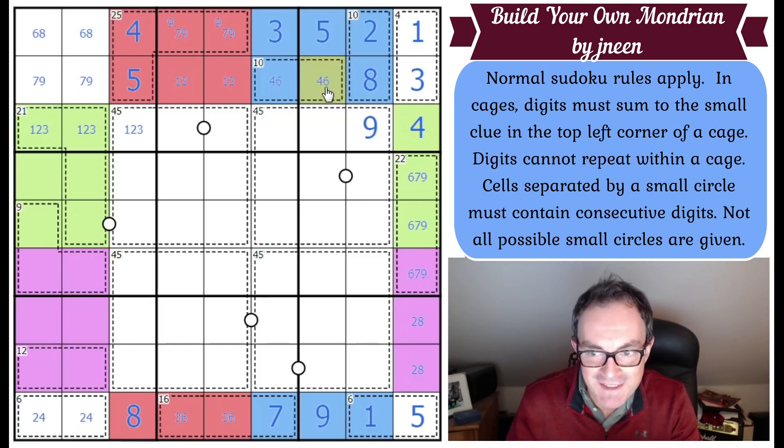That 4 fixes the 6 and the 4, and we're flying. That square is a 7. These three squares are 5, 6, and 8 — and there's a dot, so making our first use of the dot: which two are consecutive? The 5 and the 6 go there, and the 8 must go here.